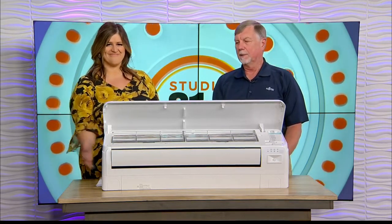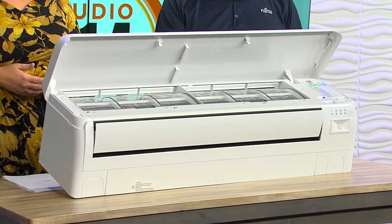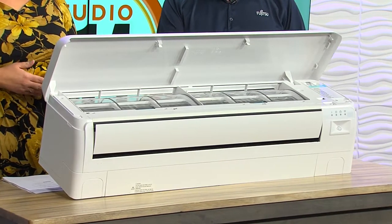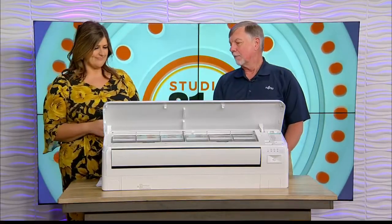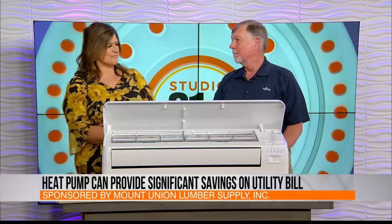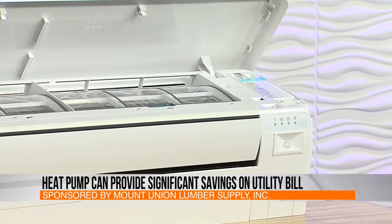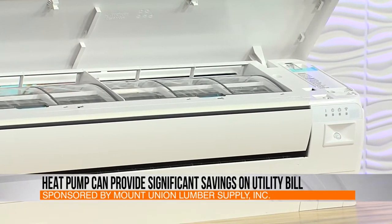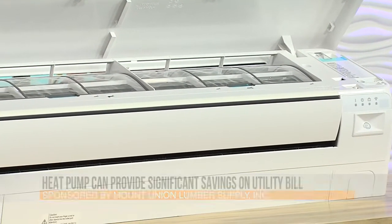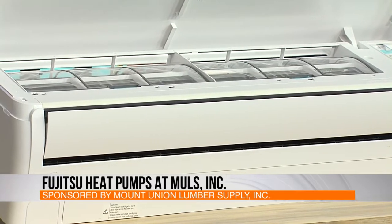I wanted to bring it on to show everybody. This is the 9,000 BTU — one of the higher energy efficient units on the market today. There are a couple other companies right up there that match the SEER rating and the HSPF rating, which is the air conditioning and the heat rating of a unit. The SEER is the seasonal energy efficiency rating — what it costs to cool your house during a whole season. The HSPF rating is the heat rating — what it costs to heat your home all winter long. There's hardly anything on the market today more efficient than the Fujitsu.